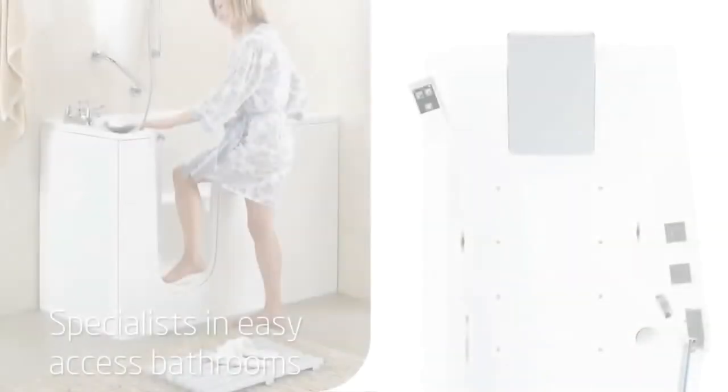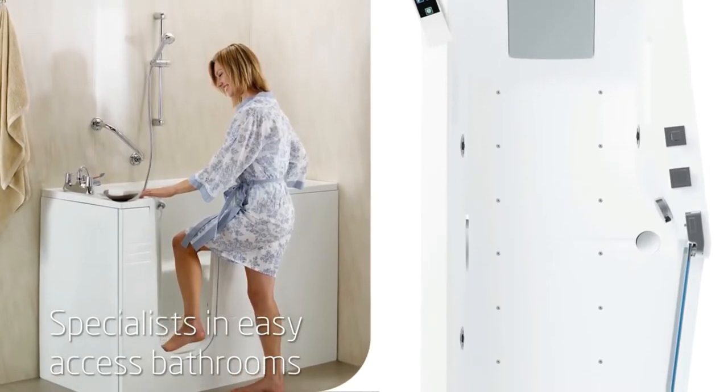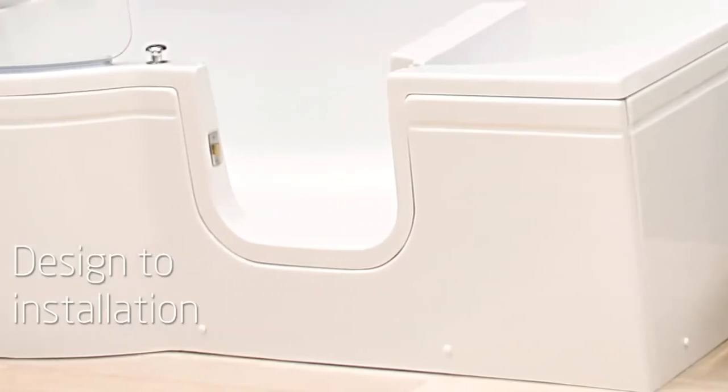Our walk-in baths are also thermostatically controlled and packed with other added safety features like slip-resistant bases and comfortable integral seats.